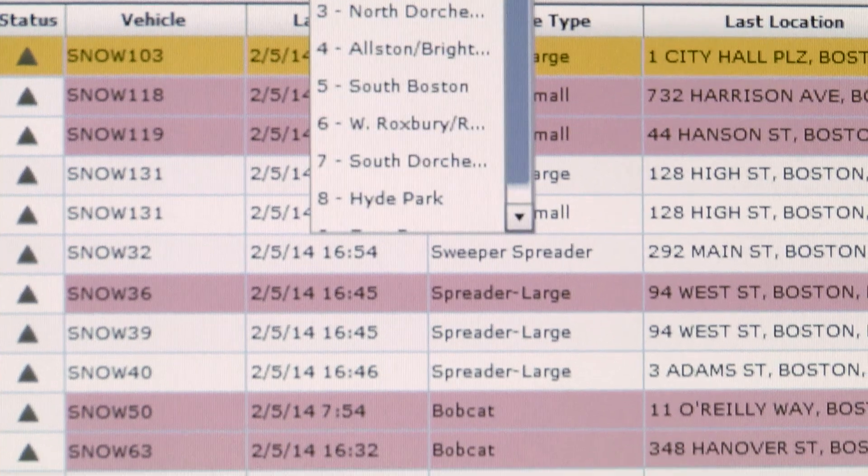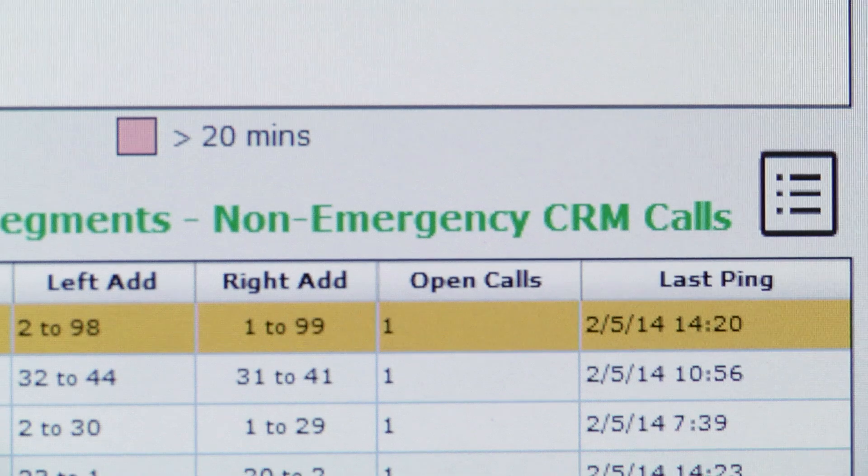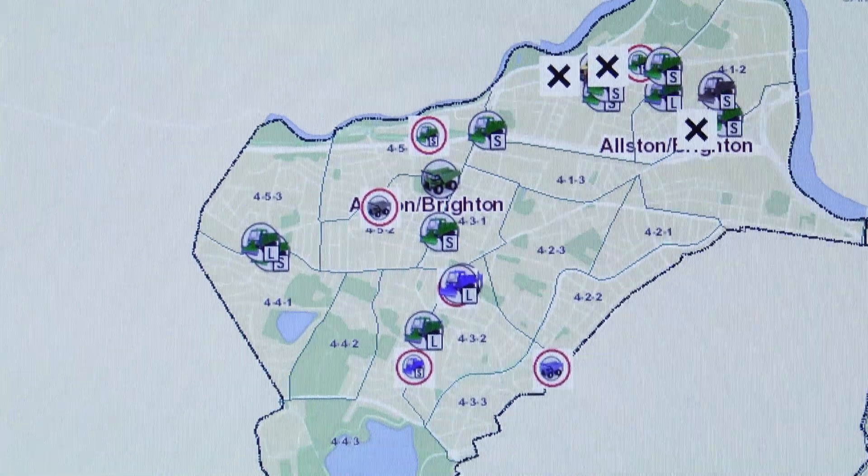You're gathering a huge amount of data that helps clerks in district yards manage constituent calls and plow locations, all in one central location.